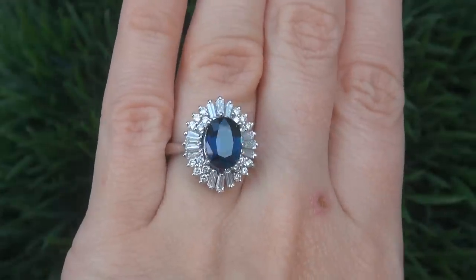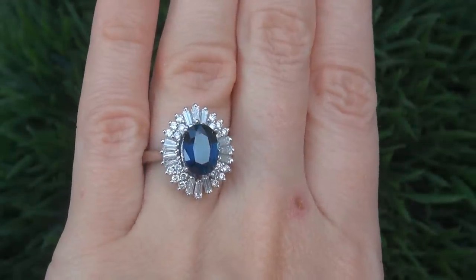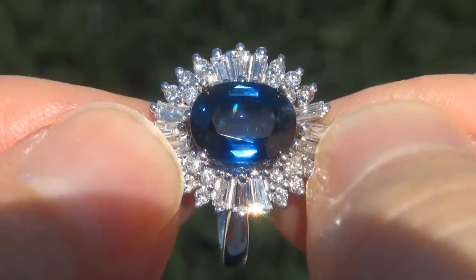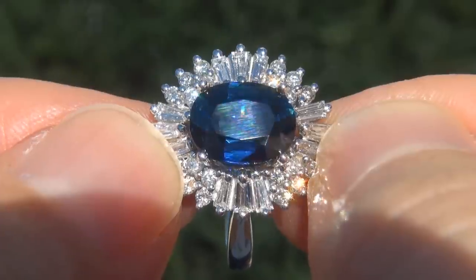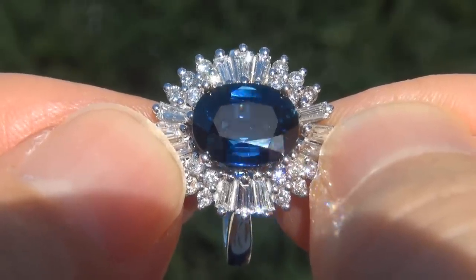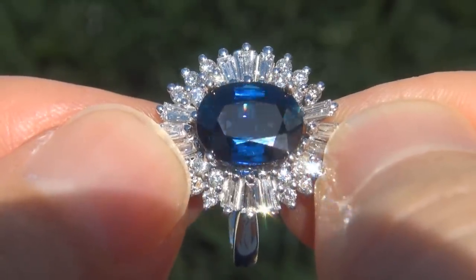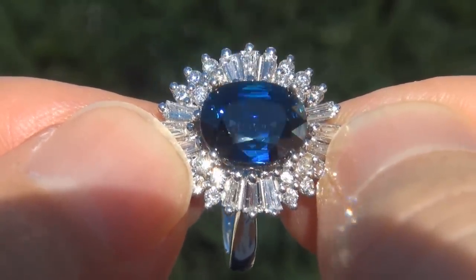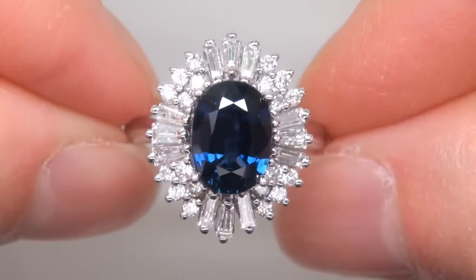At the request of our consignor, the immaculate showroom beauty must be sold immediately. Unheated blue sapphires of this caliber are considered among the rarest of precious gemstones. Even more rare is to have the near flawless VVS1 clarity, the jumbo size, and the highly sought after vivid royal blue color. It is the biggest, best, and only one you'll find.